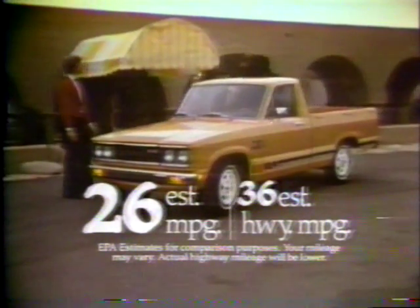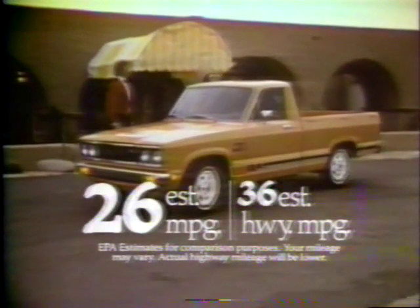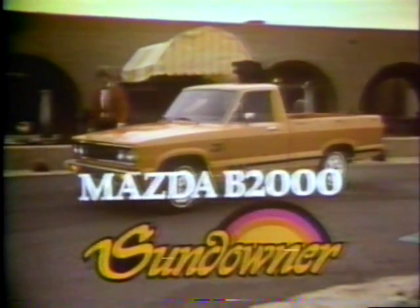Sundowner — low price plus far better gas mileage than Toyota or Datsun. Mazda B2000 Sundowner.